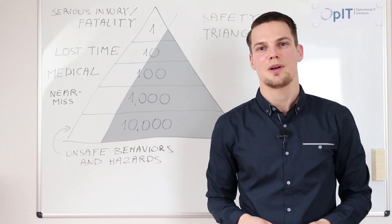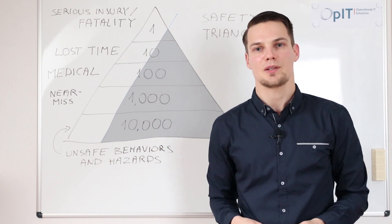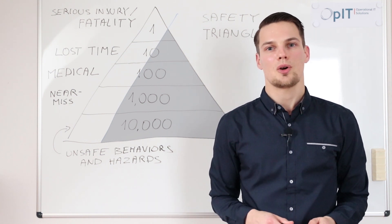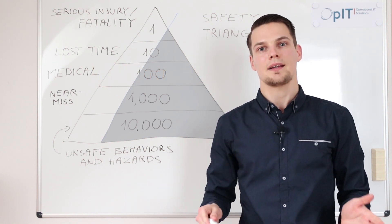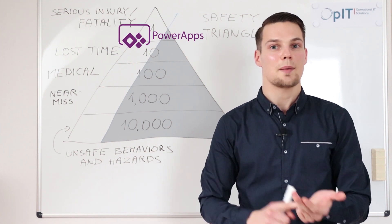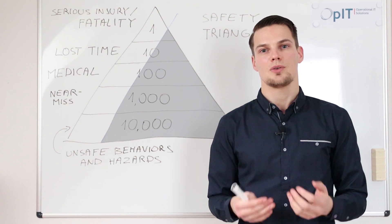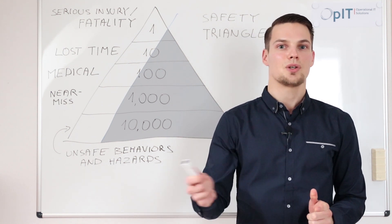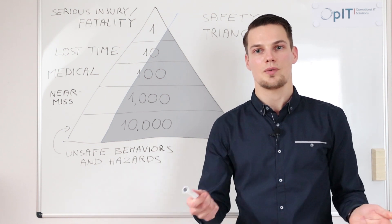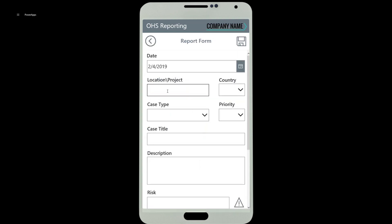We would like to show you how you can change and improve this process significantly, which will give you tangible benefits right away. If your company already has an Office 365 license, you automatically have access to Microsoft tools such as PowerApps, Power BI, SharePoint, and OneDrive. With these tools you can create systems very quickly and very easily. We would like to show you our example, which we built in just a matter of a few days. Using Microsoft PowerApps, we created a mobile application for near-miss and hazard reporting.